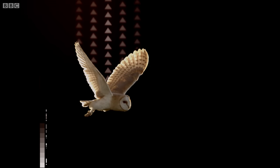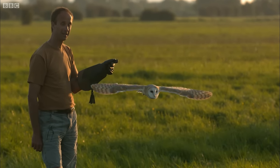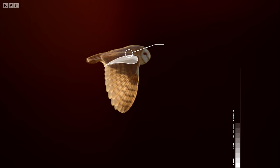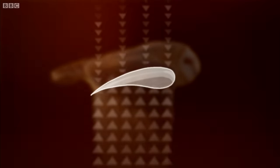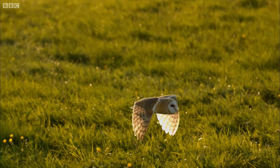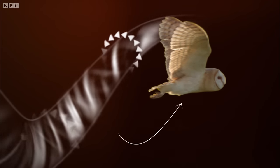Birds use their wings to create lift and thrust. But how do they do it? Birds' wings are the shape of an airfoil. Air travelling over the top of the wing has to travel faster than air travelling beneath. This creates a difference in air pressure, which generates lift. To gain forward momentum, birds flap their wings, making the air flowing over them spiral off the trailing edge. These vortices thrust the bird forwards and upwards.